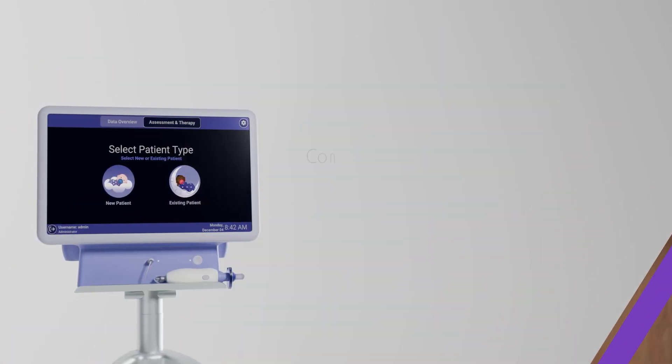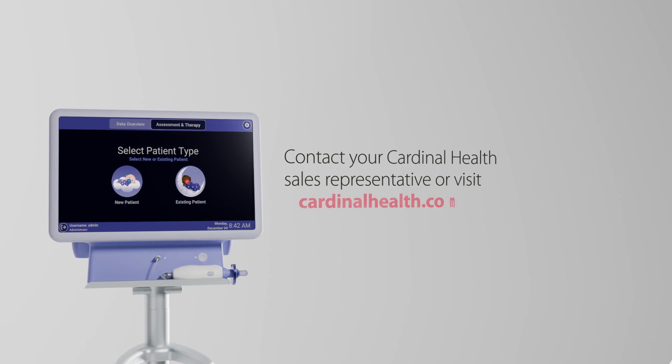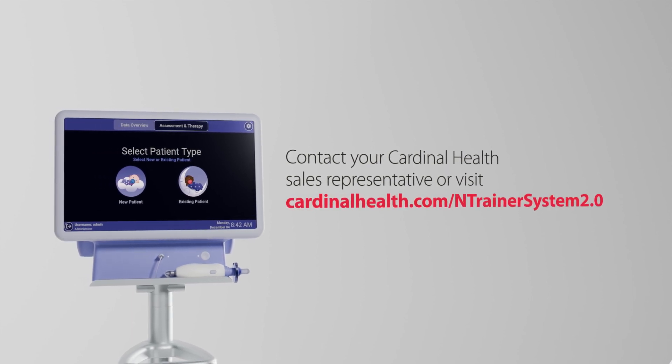For more information, please contact your Cardinal Health Sales Representative, or visit cardinalhealth.com/EntrainerSystem2.0.